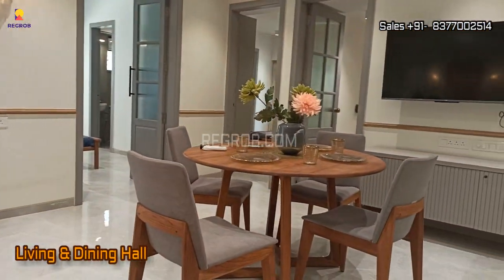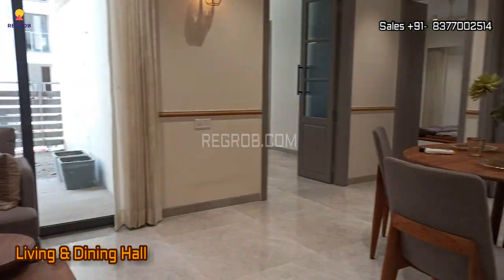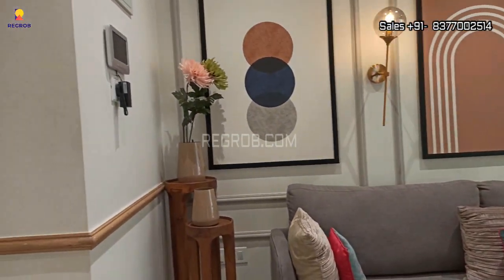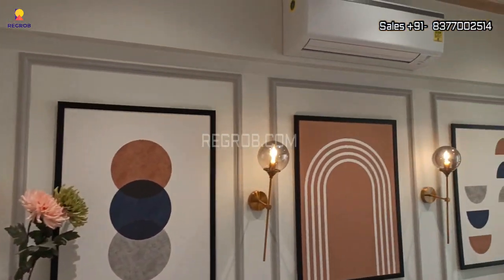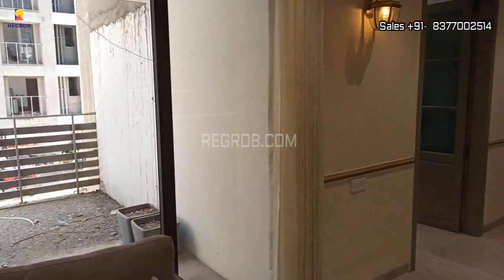We have now entered into a spacious and well-furnished living and dining hall. It's beautifully crafted, and the living hall also has a wide and spacious attached balcony.